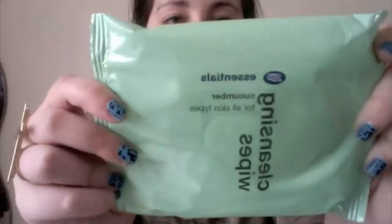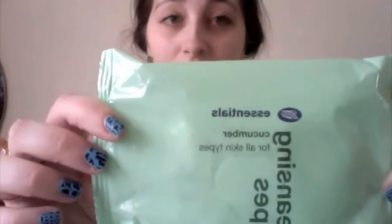First off I'll start with skincare. These cleansing wipes from Boots — I got them because they were on offer and they're actually really good. They're not something to rave about, they do their job I guess.